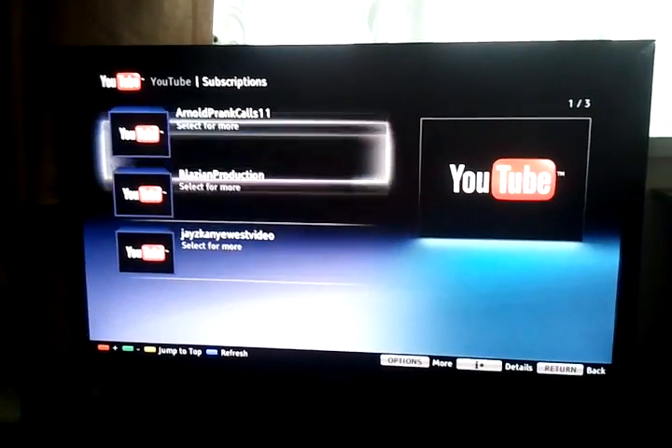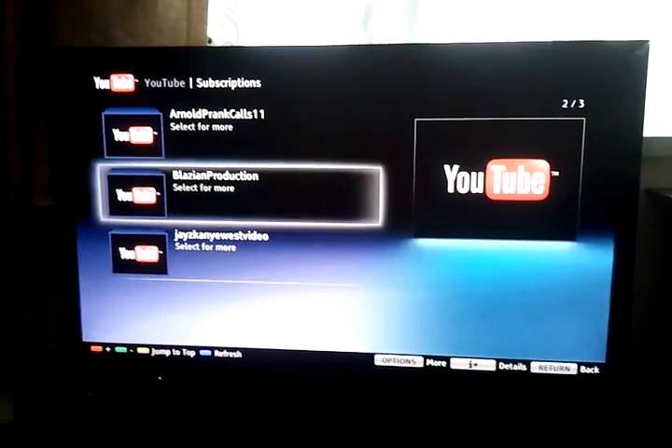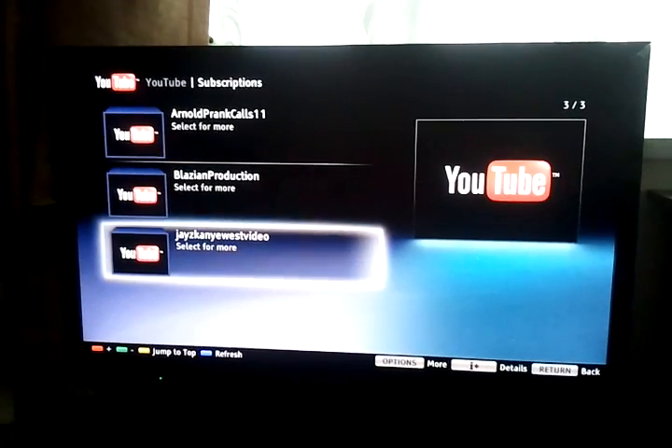I only see three subscriptions out of all those that I actually had on my list.